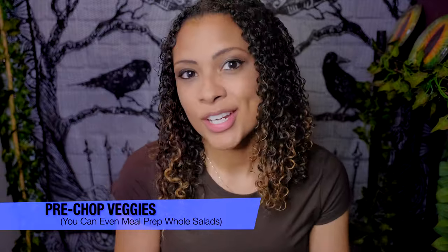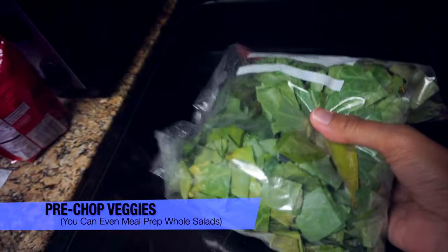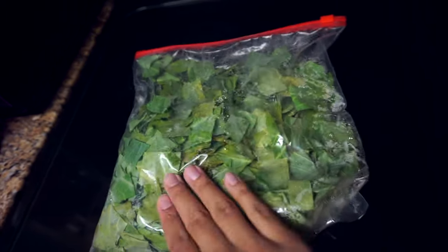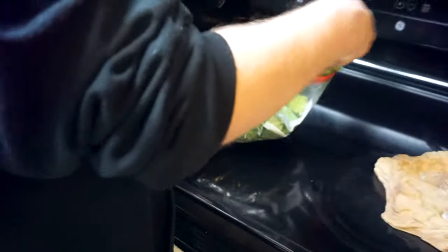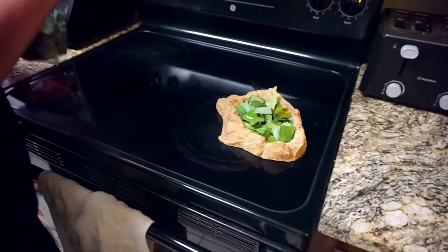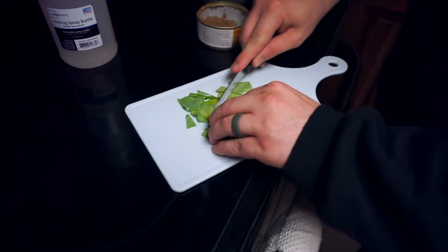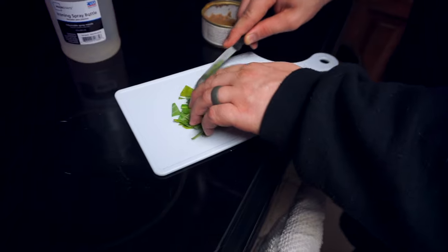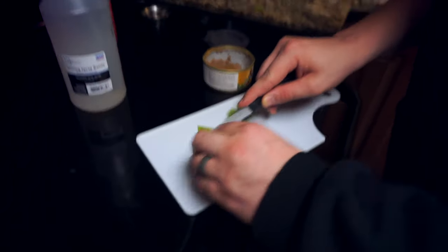If you're feeding something that eats vegetables, pre-chop your vegetables. You could even make whole meal prep salads for things like bearded dragons — chop up the veggies, leafy greens, butternut squash, bell peppers, whatever you want to put in the salad, so you can just dump them in every day instead of pulling out a cutting board and chopping everything fresh daily. Chopping vegetables every single day becomes a lot very fast.